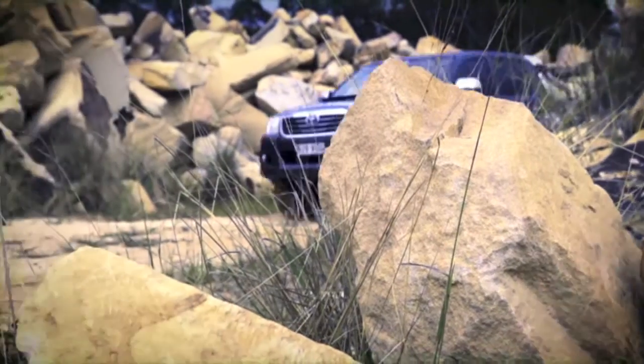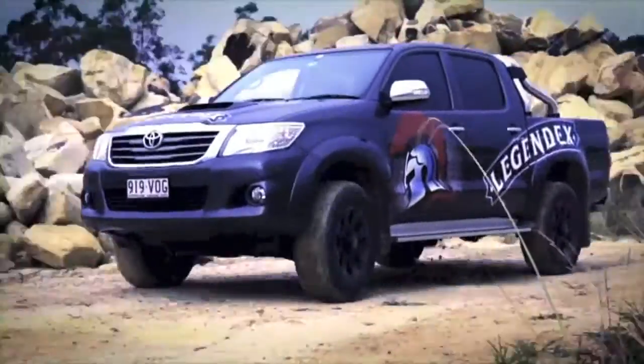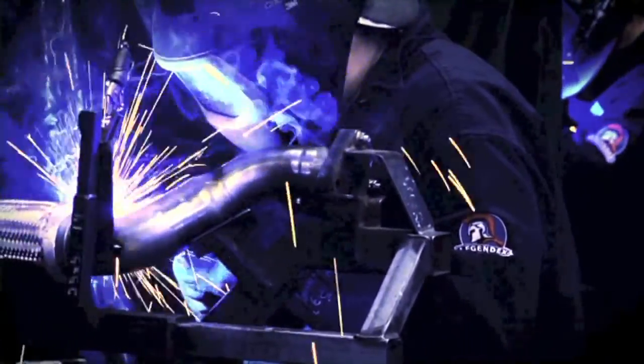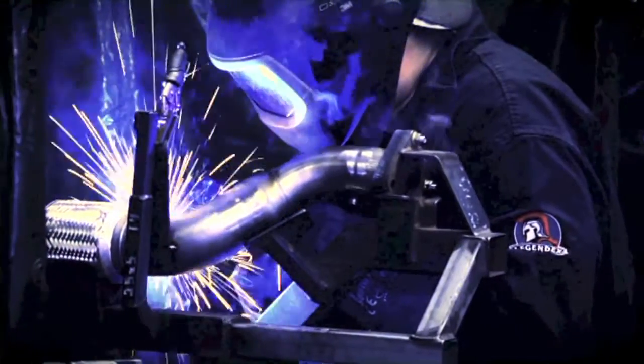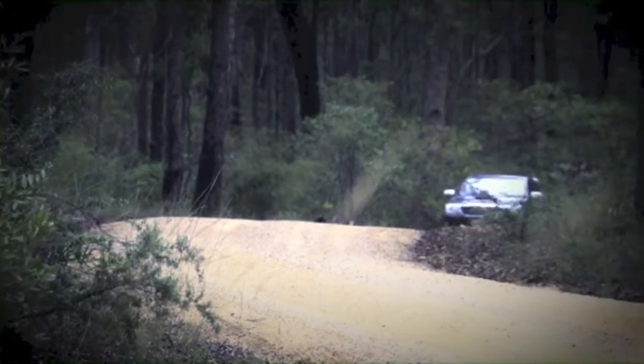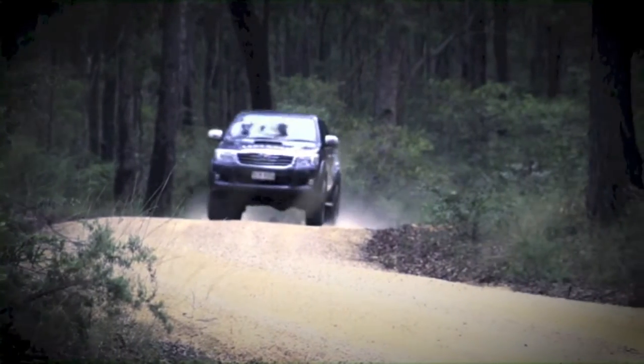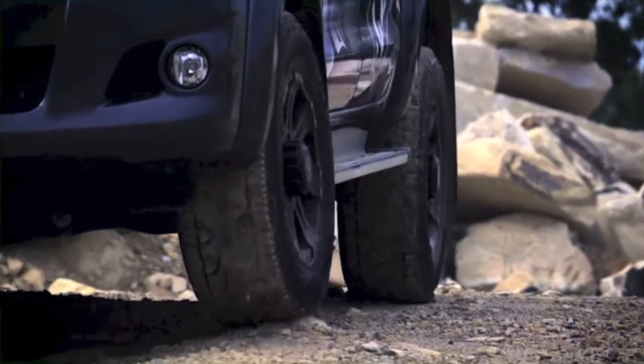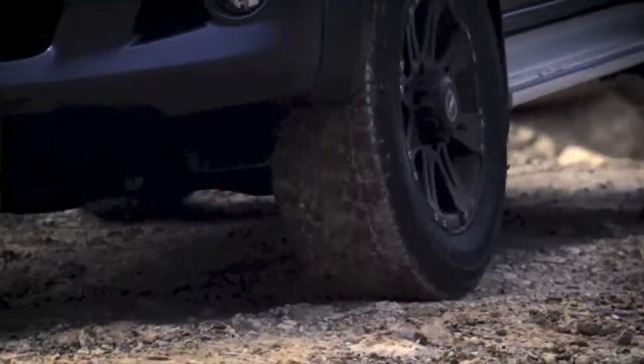When you take your truck off-road, you need every part, every bolt, and every ounce of power to be dependable. Other warranties stop when you leave the blacktop. Legendex goes all the way — built to outlast, outpower, and outmuscle every other exhaust on the market. That's why it comes with an unrivalled 10-year warranty that covers you off-road, where the real four-wheel-drivers go.